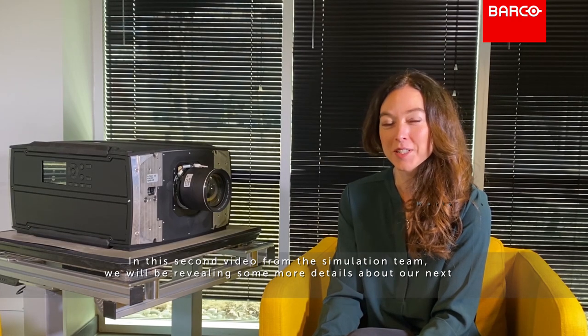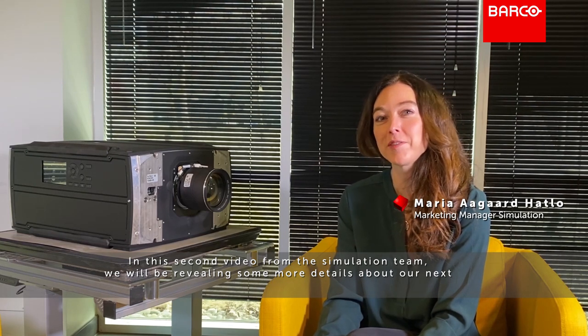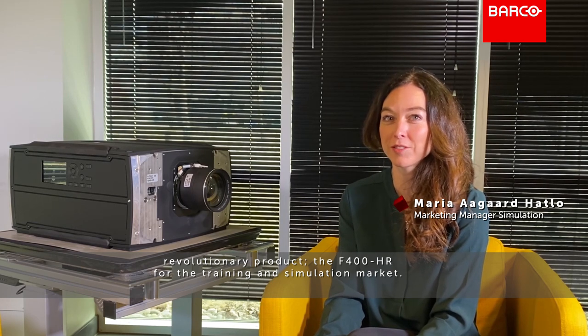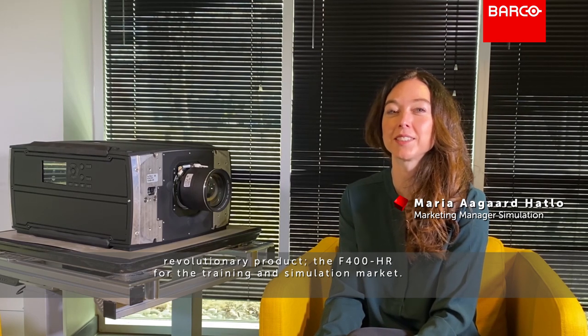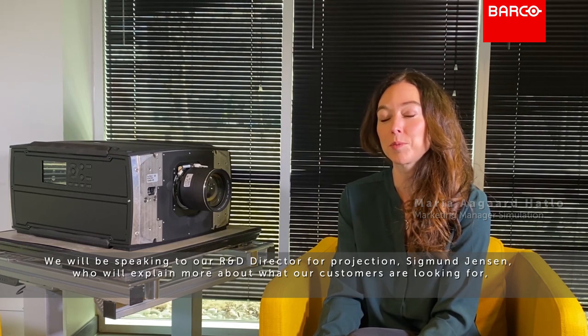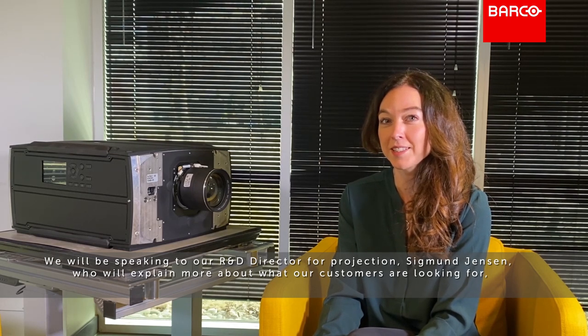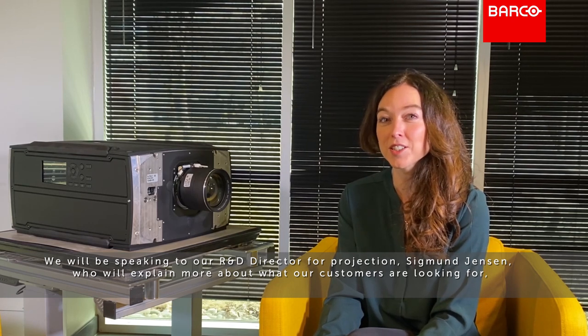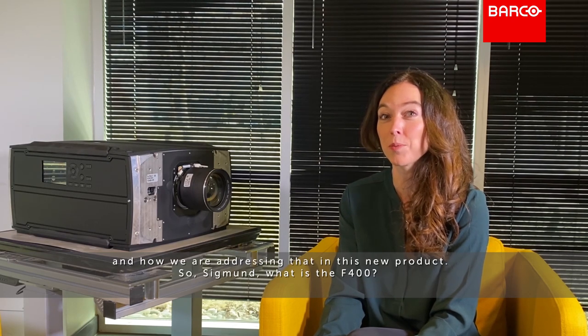In the second video from the simulation team, we will be revealing some more details about our next revolutionary product, the F400HR, for the training and simulation market. We'll be speaking to our R&D director for projection, Sigmund Jensen, who will explain what our customers are looking for and how we are addressing that in this new product.